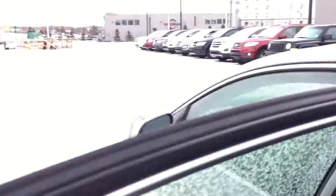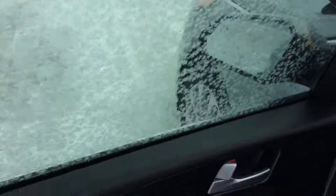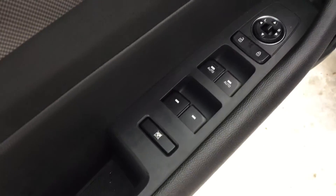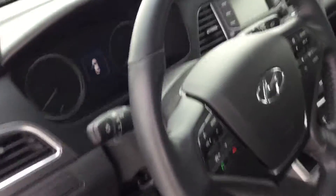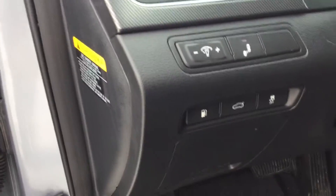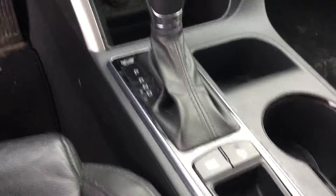Huge seats. Got your power mirrors, power locks, power windows. Bluetooth, cruise control, volume control, and your different modes on your steering wheel. Traction control, trunk opener. This being a Sonata Sport, comes with a backup camera as well, and your different drive modes.